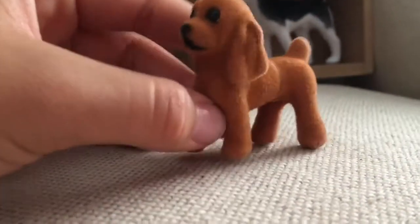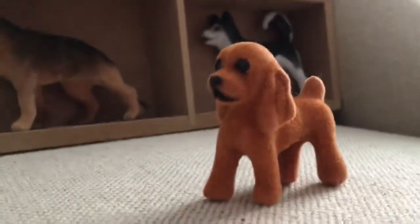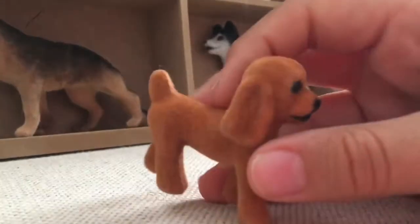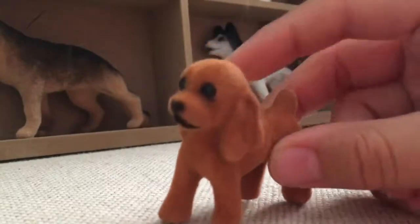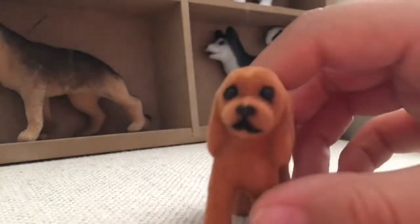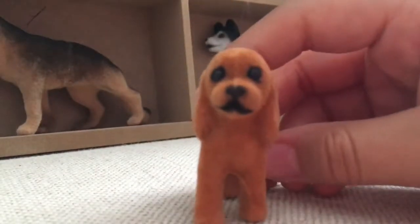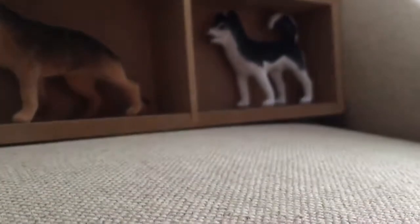Then you have the Cocker Spaniel. This one I thought was really cute — really elegant-looking. Reading the weight and height on the back, I was surprised how big they can get in real life. This one came really well. I really like this one — the details are good, the face and everything is good. They're all really really fuzzy, so you won't be disappointed.